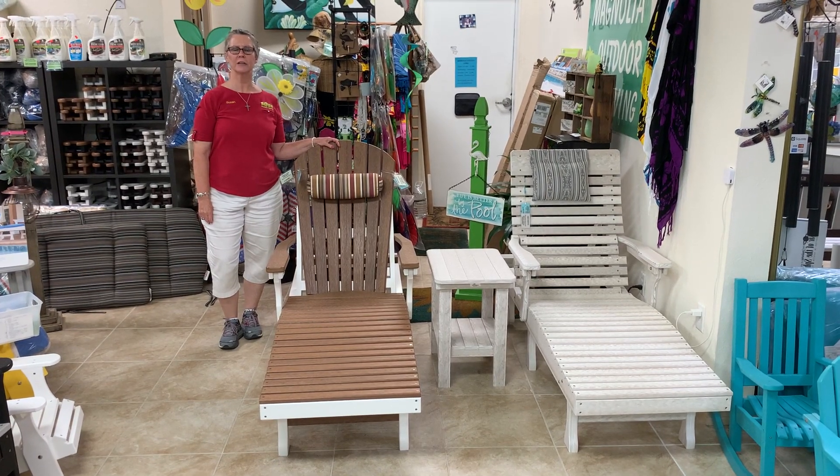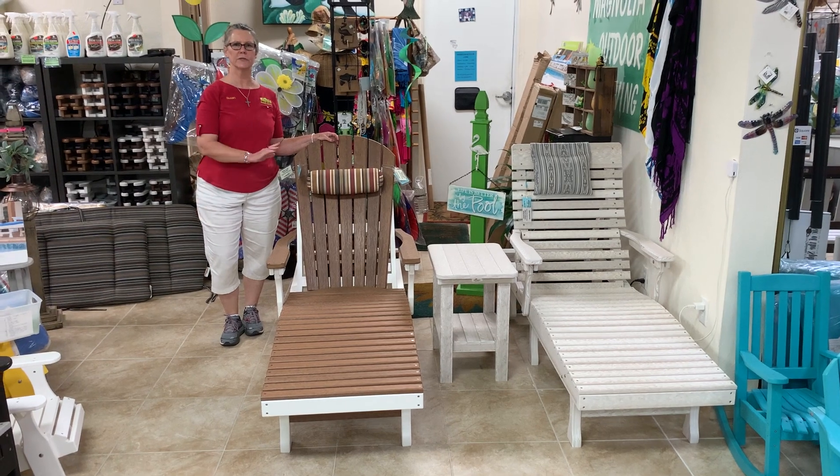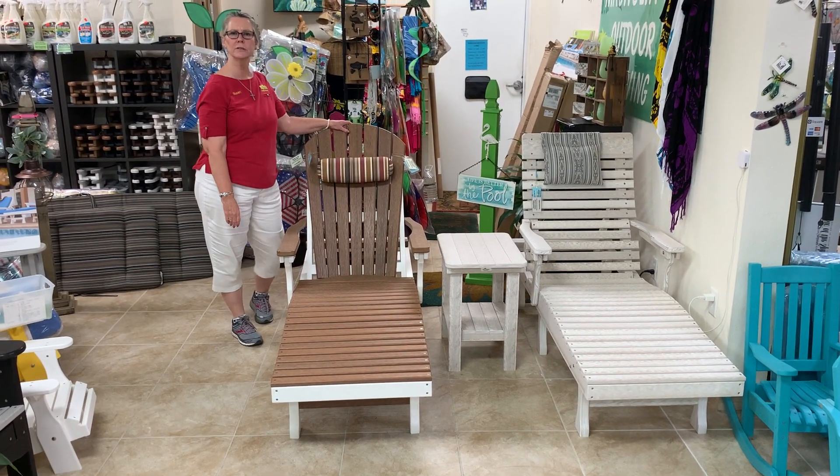Hi, I'm Susan with Magnolia Outdoor Living. Today we're talking about chaise lounges. Chaise lounges are fabulous around the pool or maybe just on the grass so you can sit and read a book and relax.